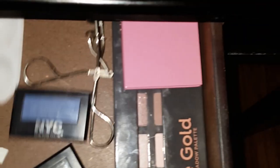My vanity is all organized and clean the way I want it. In the drawer there are some miscellaneous items. Over here I have all my lipsticks, lip balms, and my foundation.